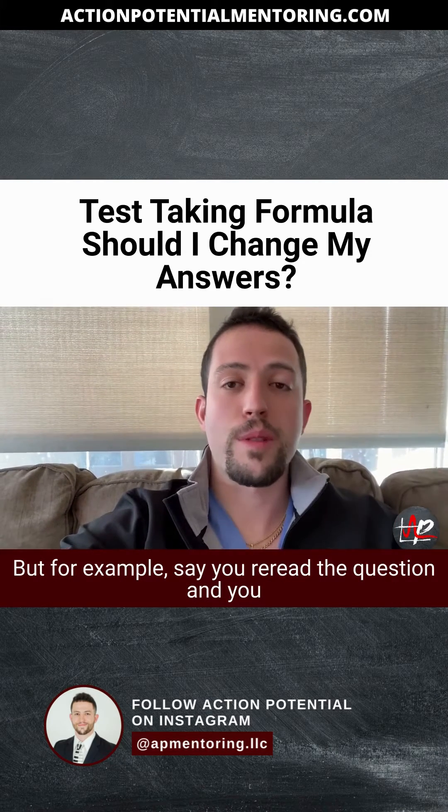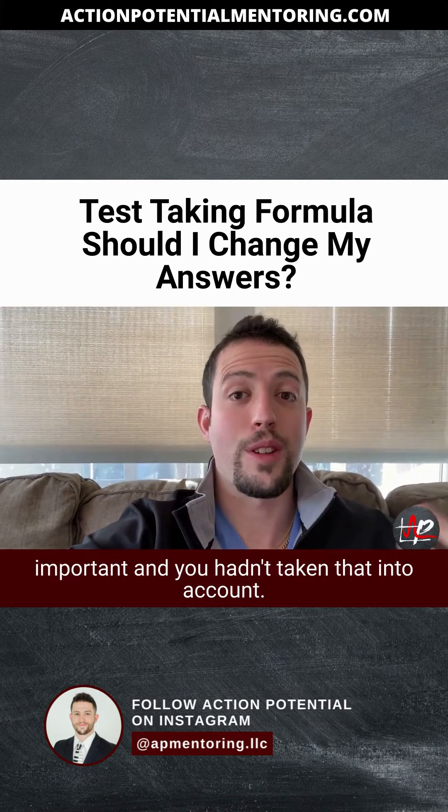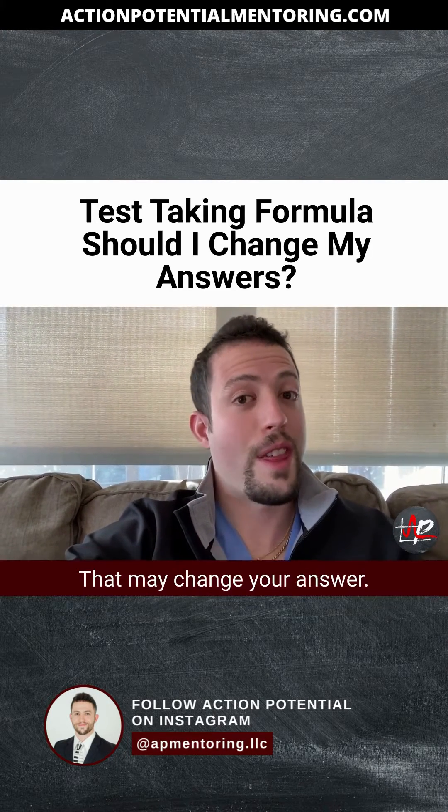But, for example, say you reread the question and you realize that you skimmed over a lab that was actually important, and you hadn't taken that into account. That may change your answer.